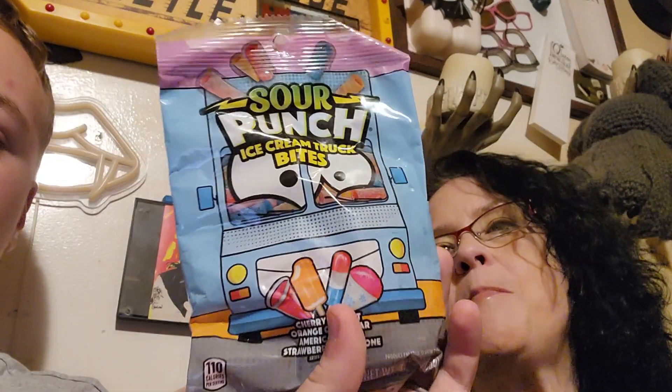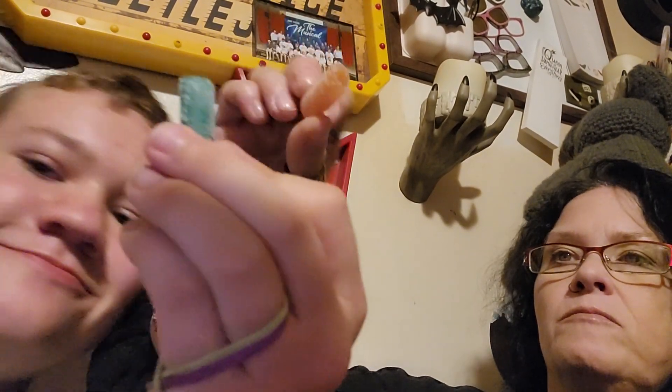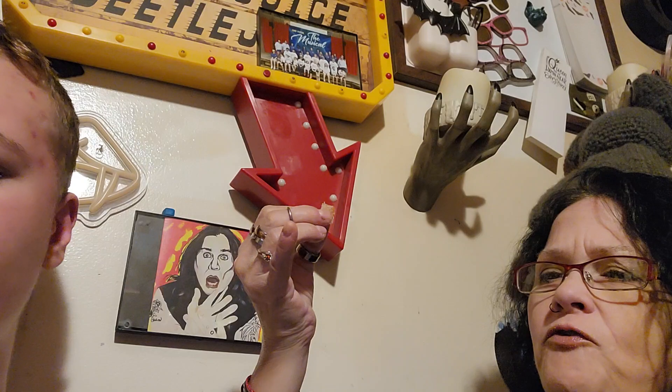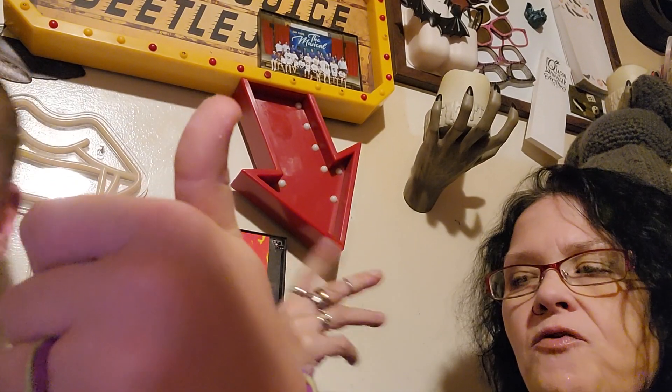Next up is the Sour Punch Ice Cream Truck Bites, also a dollar. Same thing as last time, except this time it was a little more sour. These are marketed as sour — same brand as the last ones — and these are more sour. But I thought this would be more like ice cream, because I'm silly.